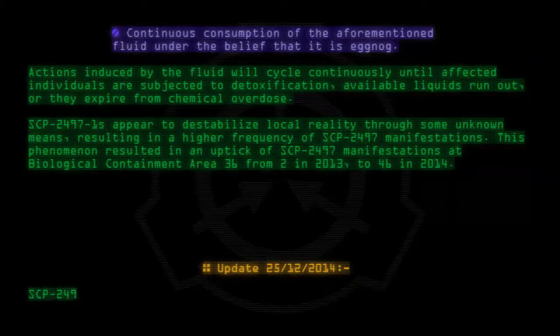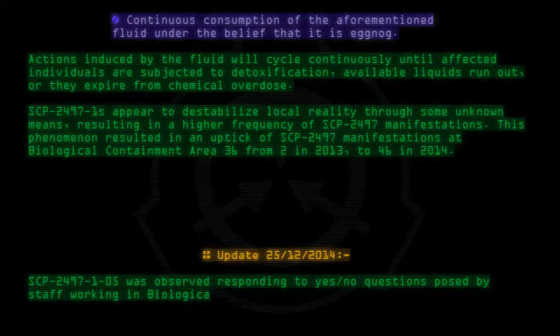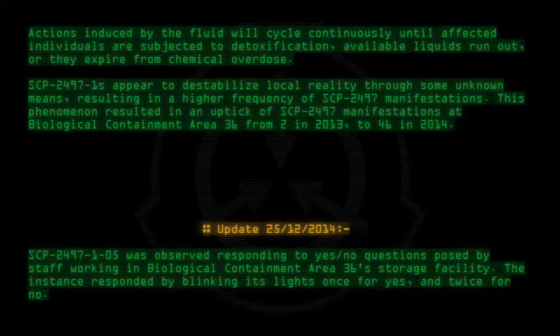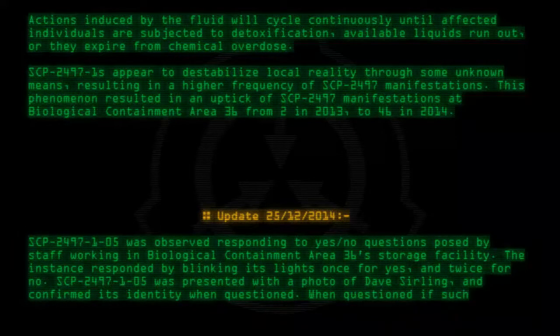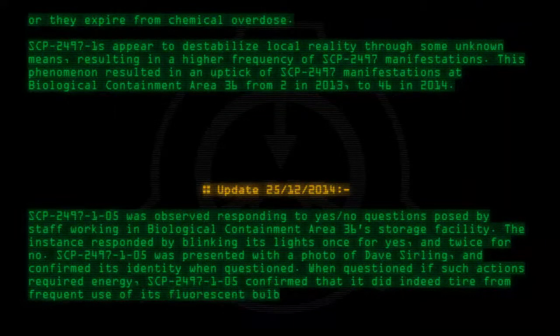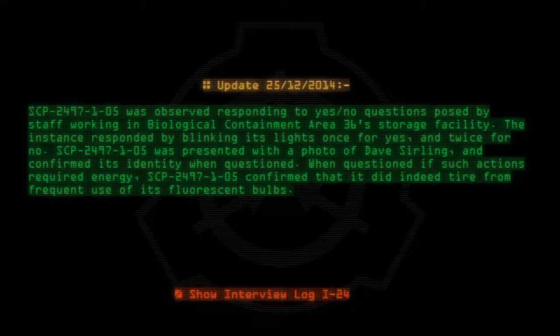SCP-2497-1-05 was observed responding to yes-no questions posed by staff working in Biological Containment Area 36's storage facility. The instance responded by blinking its lights once for yes and twice for no. SCP-2497-1-05 was presented with a photo of Dave Selling and confirmed its identity when questioned. When asked if such actions required energy, SCP-2497-1-05 confirmed that it did indeed tire from frequent use of its fluorescent bulbs. Show interview log I-2497-1.